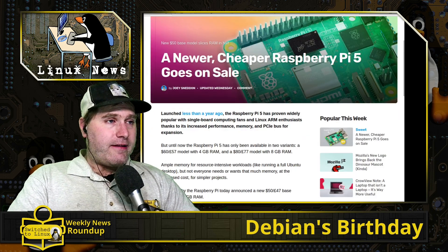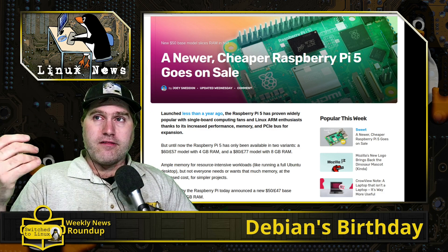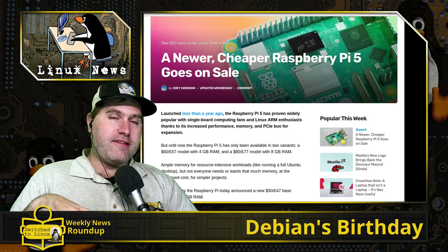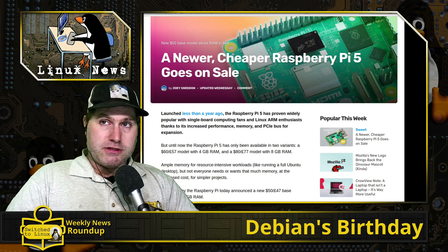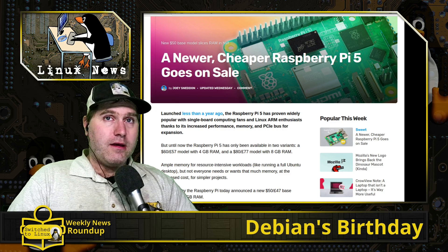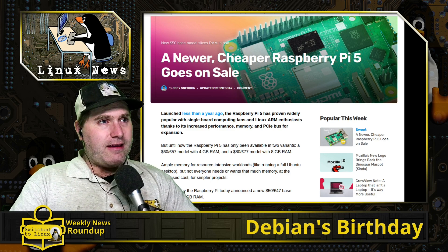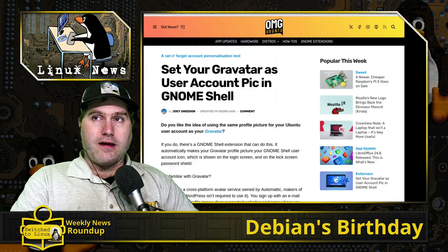There are other competitors out there too — the Orange Pis, and there's even an Intel-based one with almost the exact same footprint and layout as the Raspberry Pi 5, which is interesting. I kind of want to get my hands on one of those to do some side-by-side comparisons. But for those interested in the Raspberry Pi market, that is a newer option.